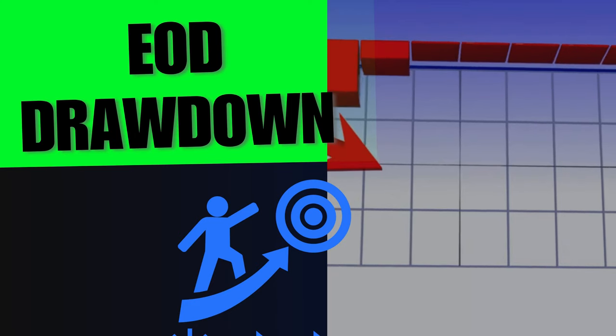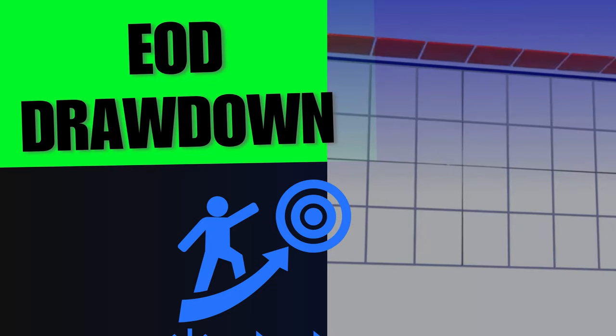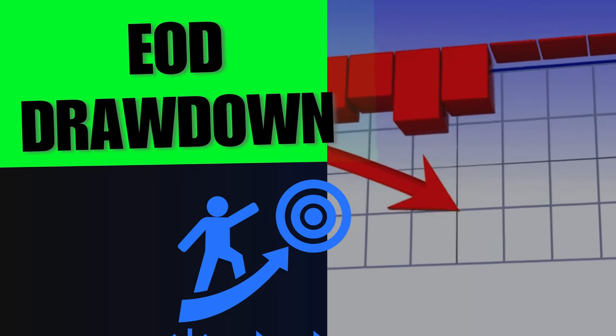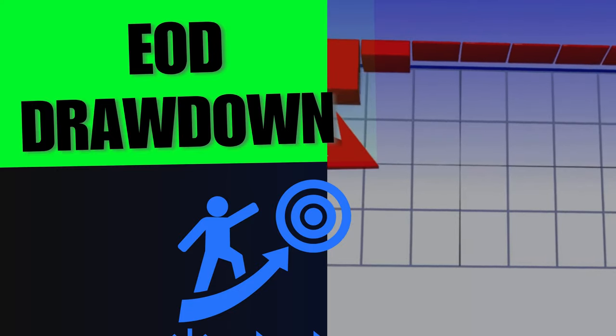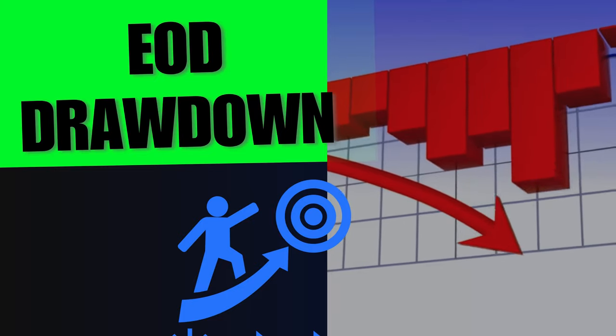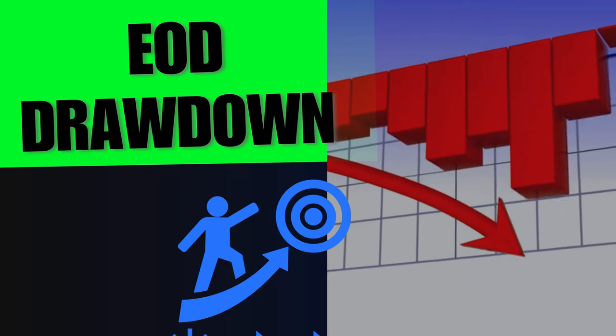The next thing is TickTick Trader has end-of-day drawdown. That means it's not going to trail you during your day — it's not going to trail your in-profit or out-of-profit positions. Just at the end of the day, based on your balance, is when it starts trailing you. It's similar to Top Step if you're familiar with that.